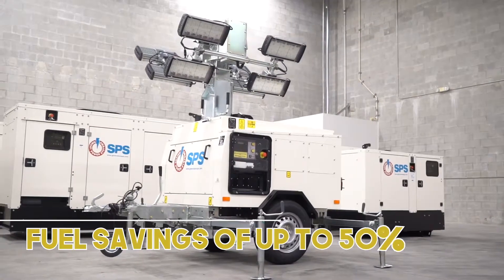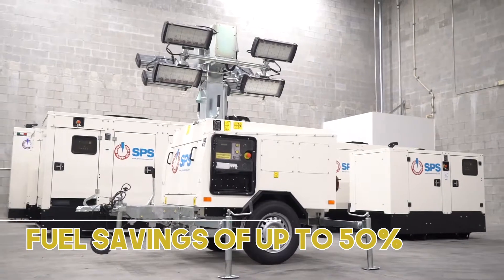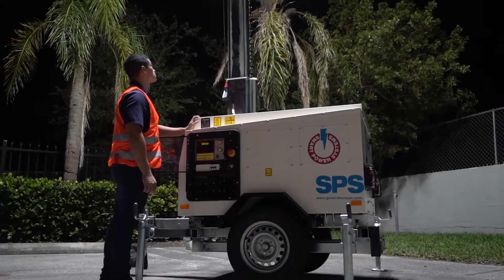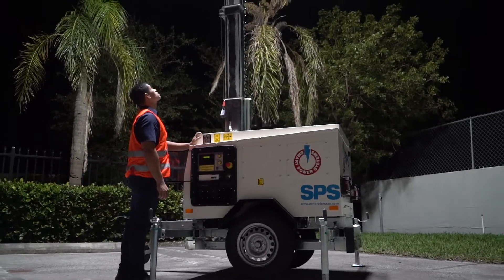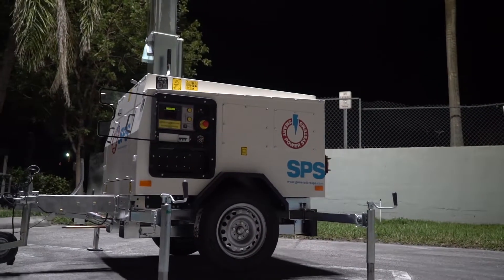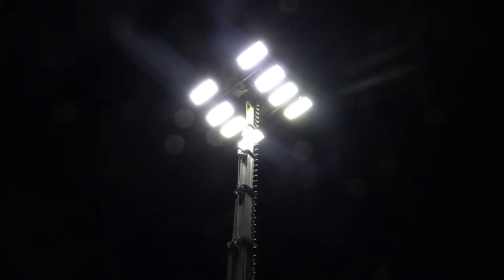Energy saving up to 50% less consumption than incandescent systems. A much more uniform illumination of the area, resulting in a better average visibility of the entire surface. Long life — five times longer than the best traditional lamps.